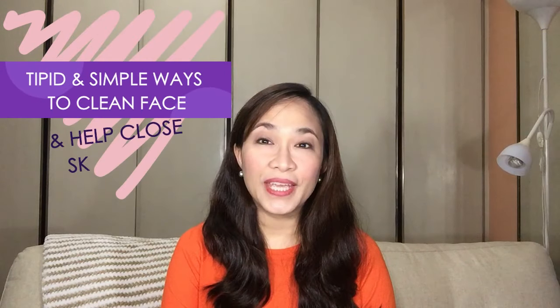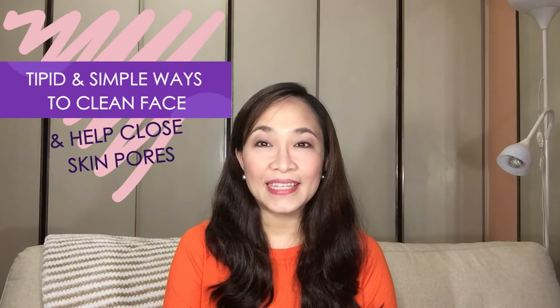Hi everyone! Welcome to another video. Today I'll be sharing with you tipid and simple ways on how to clean your face and help close skin pores.